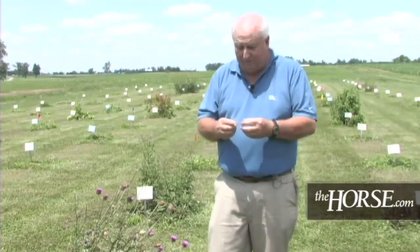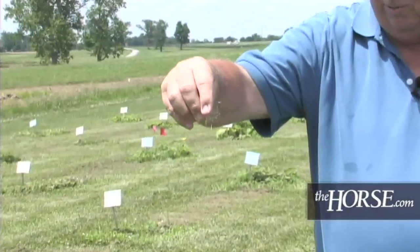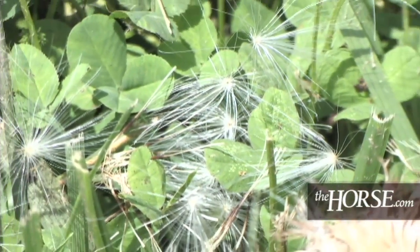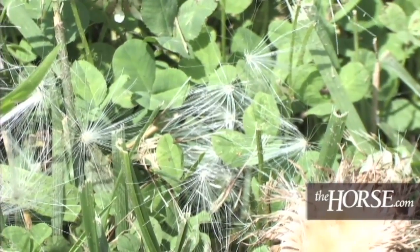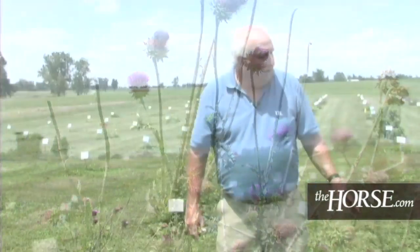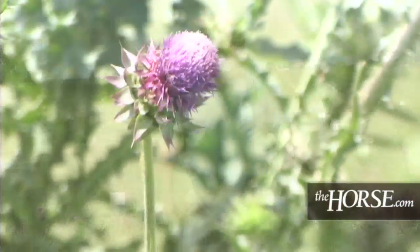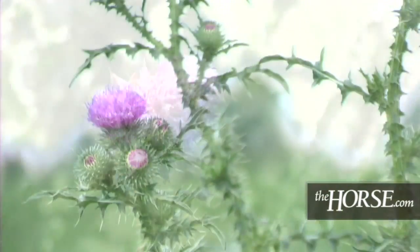We have a good breeze today, and they spread readily by wind-borne seeds. These little seed appendages help them move several hundred feet. Most of the time, the horse pasture manager or owner doesn't care if they have musk thistle or plumeless thistle — they just know they have a purple pinkish-flowered thistle and they want it removed.